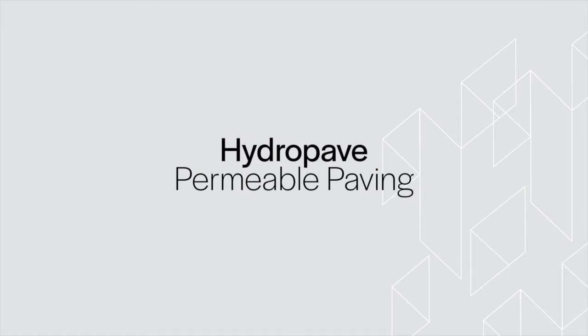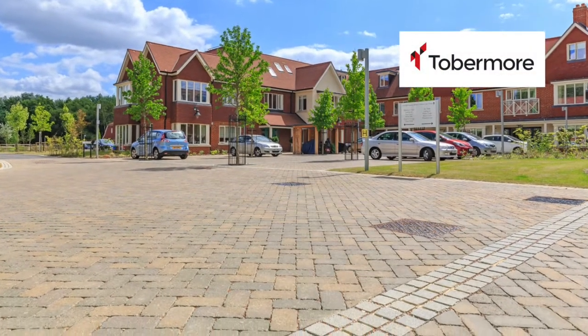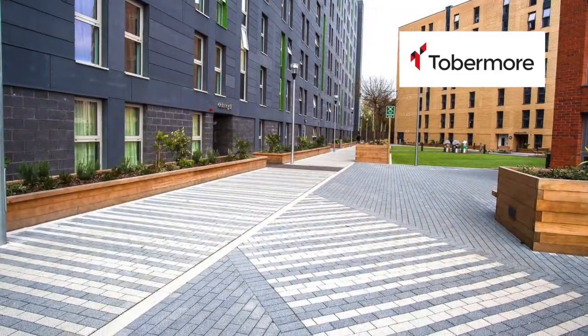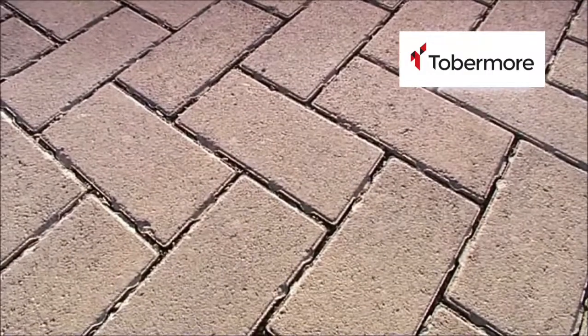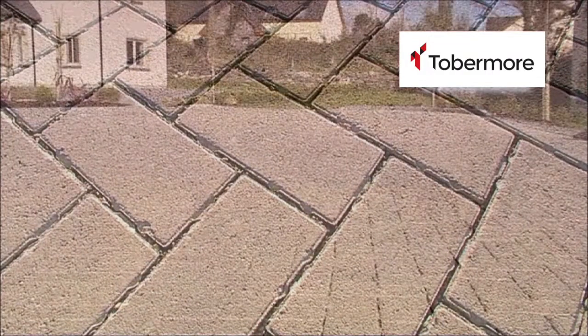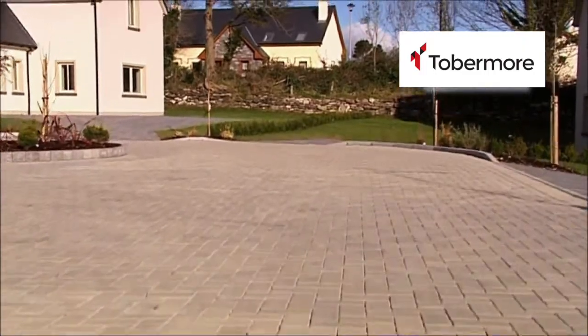Tupper Moor has rejuvenated the paving industry by bringing fresh ideas to consumers. Now taking inspiration from nature, they have developed a paving and drainage system in one product. The HydraPave system performs as well as any other high quality paving, but it has the added advantage of eliminating the need for unsightly and costly drains.